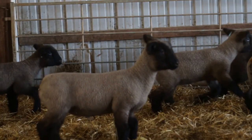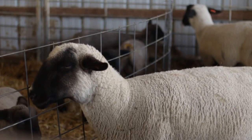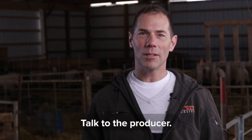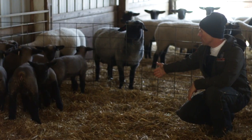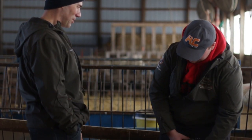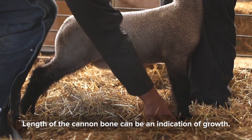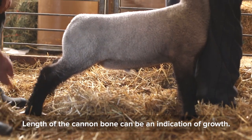When looking at a lamb and trying to decide what size they will finish out, it's always good to talk to the producer and provide them with your show dates. Producers will often guide you towards the most appropriate sized lambs and they can help to provide an educated guess of how the lamb will finish. A good indicator of growth on a lamb is the length of the cannon bone. The cannon bone is the bone between the knee and the hoof in the front and the hock and the hoof in the rear.